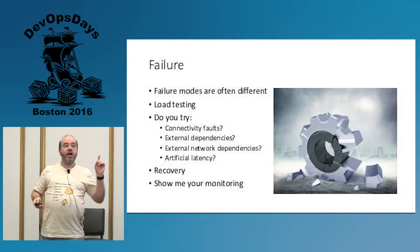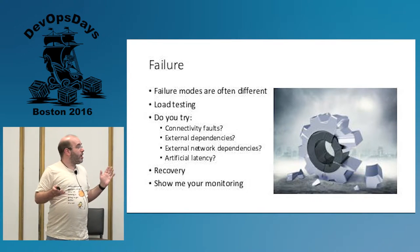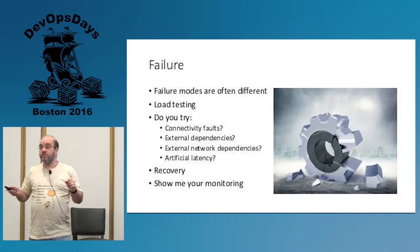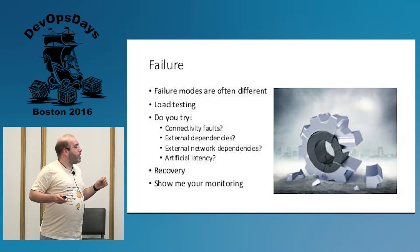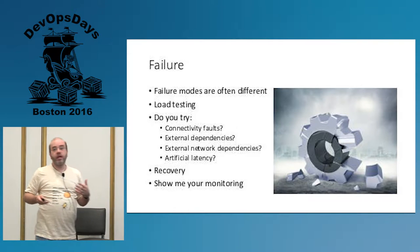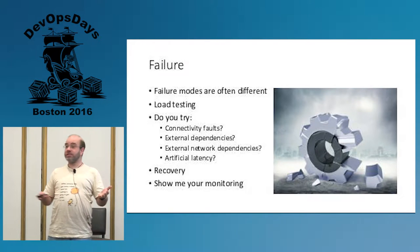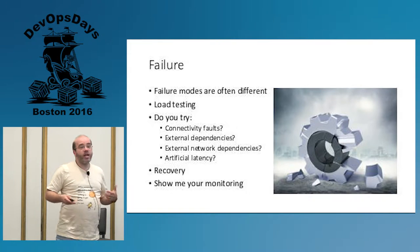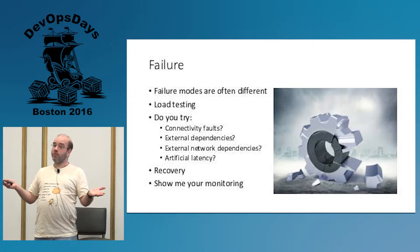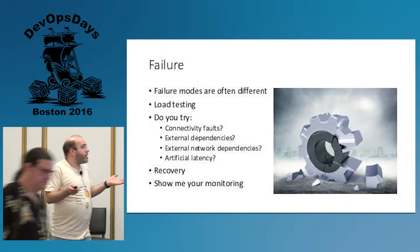Do you try to see what happens when connectivity fails for whatever you're building? Do you check what happens if you suddenly can't get to external dependencies — NPM, et cetera? How about external network dependencies? And I'm sorry if this makes you twitch, but: DNS. What happens if DNS is a little funky? Do you try this out on your laptop? Because this is what's going to happen to you in production. How about latency? Your latency on your laptop to other things on your laptop is phenomenally good, but that's not necessarily the way the world works.